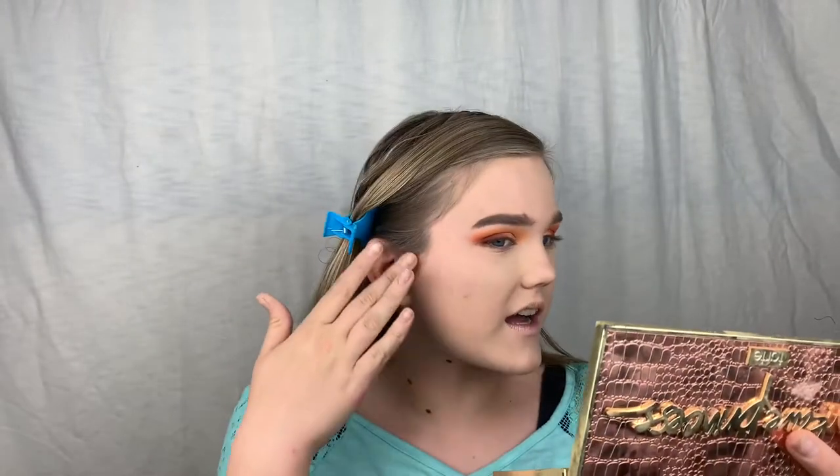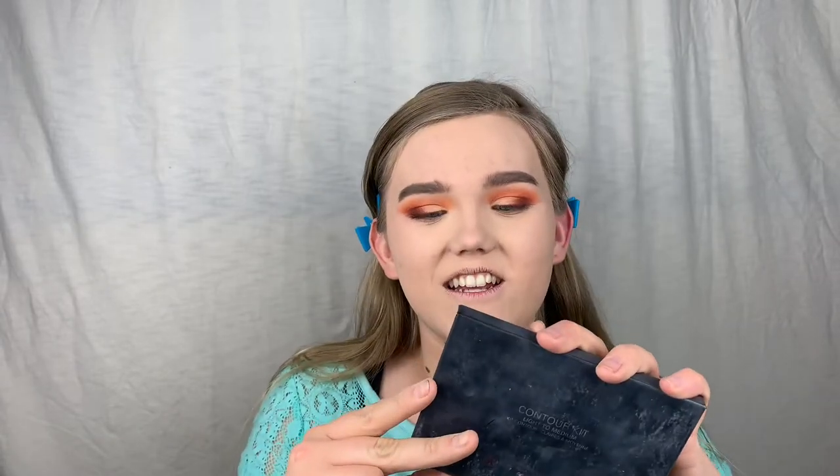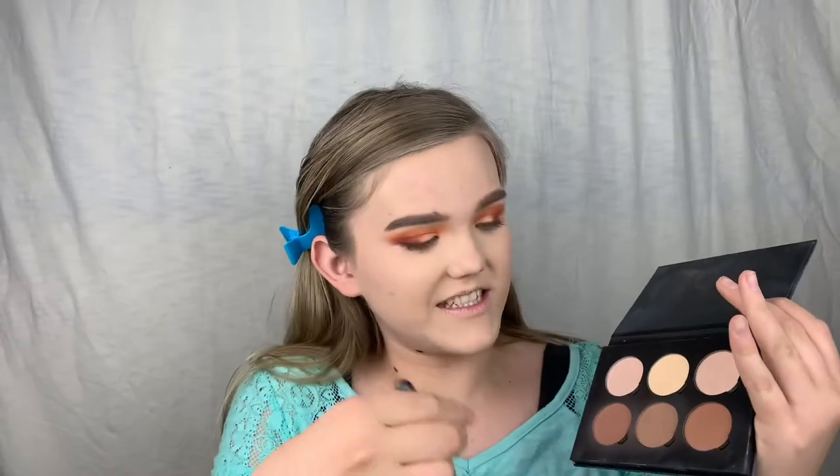I'm going to quickly show you my cheek makeup and then I'll have check-ins based on time, so stay tuned. To bronze the skin I'm going in with my Anastasia contour kit, which I got at TJ Maxx, with this Ulta Beauty brush.